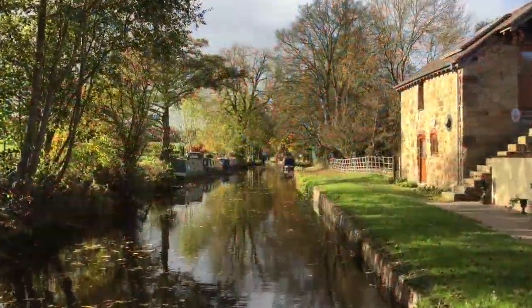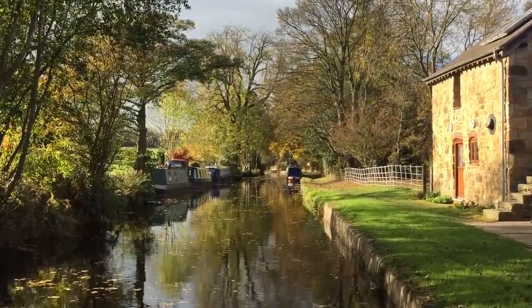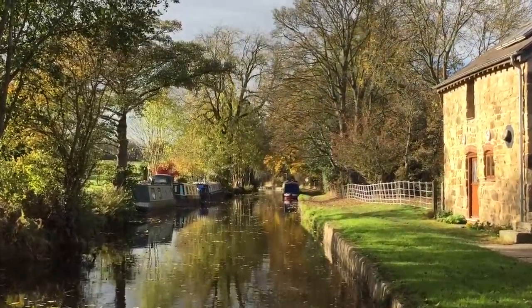I was lucky enough to do this walk as part of a nine mile walk through the Shropshire countryside on this truly beautiful autumn day, as you can see.